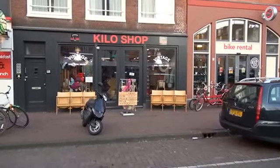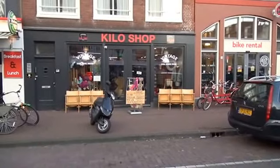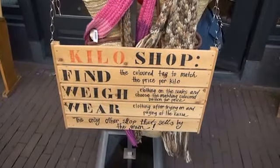My parents actually had some market stalls here at Waterlooplein, so they were one of the first to actually import clothing from the US, from France, selling it secondhand. So I actually grew up within the vintage before it was called vintage.